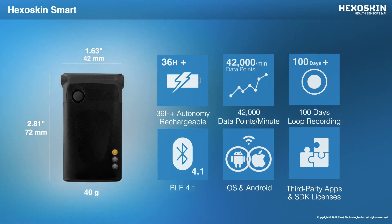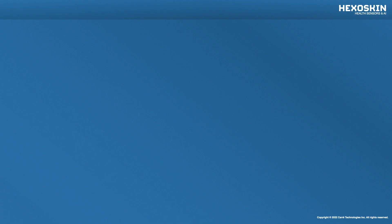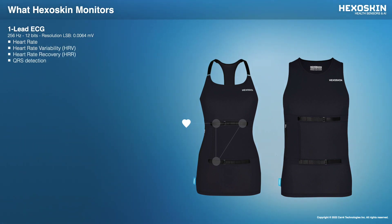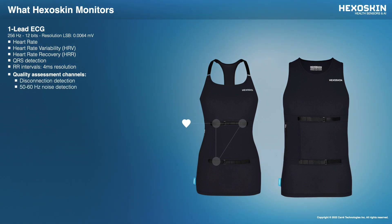We'll go over our SDK features later on in the presentation. The HexaSkin monitors health vital signs and is a very precise tool to continuously monitor ECG, respiratory, and activity parameters using built-in sensors embedded in the smart garment. The HexaSkin Shirt is built with three embedded textile dry electrodes which generate continuous one-lead ECG. Based on the cardiac sensors, you'll be able to get heart rate, heart rate variability, heart rate recovery, QRS detection, RR intervals, and various data quality assessment channels.